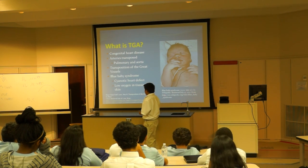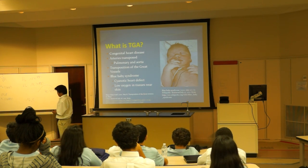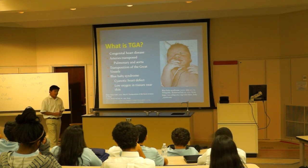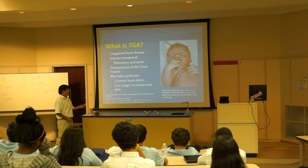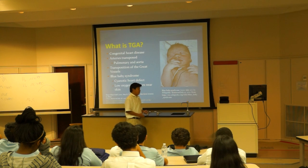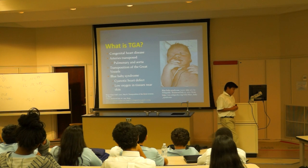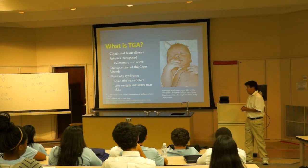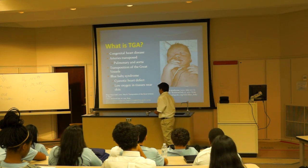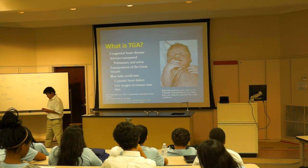TGA is also called blue baby syndrome. It's a cyanotic heart defect, which means that when the baby is born, it has a pale blue skin, as you can see in this picture, but it may not be as blue as you imagine. The reason why the baby's skin is blue is because the right ventricle is pumping deoxygenated blood to the entire body, so the tissues near the skin are not getting enough oxygen.